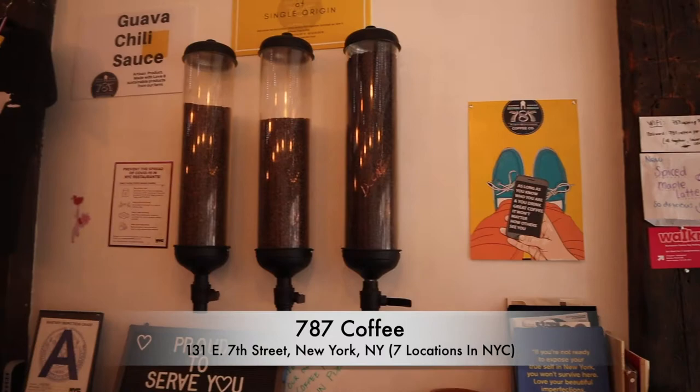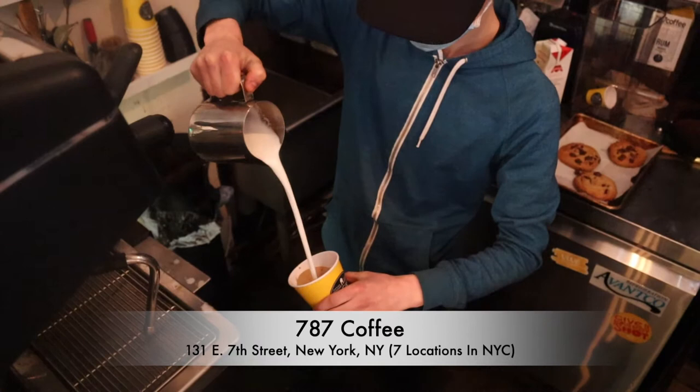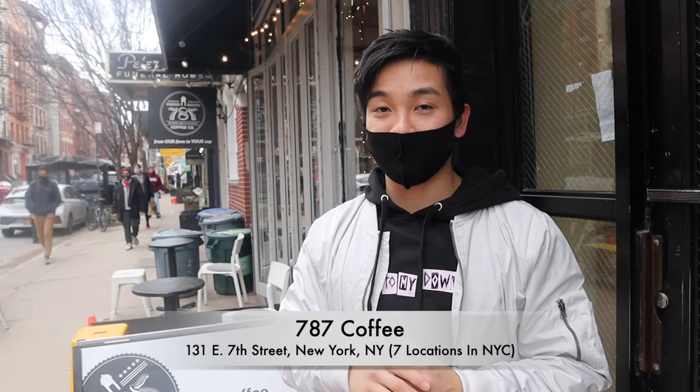Today we are actually going to our first coffee spot of the food tour. By the way, if you guys haven't checked out part two of the food tour, click this right here. We are at 787 Coffee. Fun fact about 787 Coffee — they have multiple locations in New York City and they are a farm-to-table coffee place, which is really rare. There's not a lot of places that have their own farms that produce the coffee beans. They have their own farm in Puerto Rico, and in the USA the only places that grow coffee beans are Hawaii or Puerto Rico.